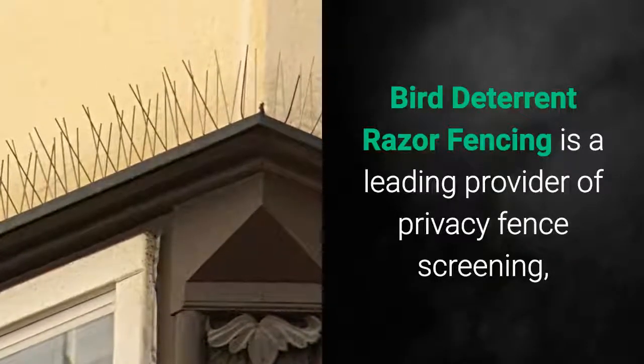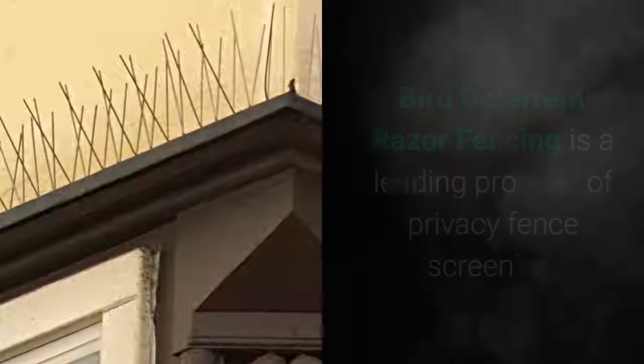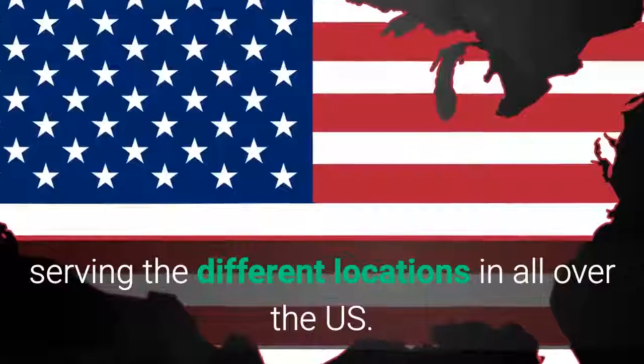Bird Deterrent. Razor Fencing is a leading provider of privacy fence screening, razor wire, windscreens, and bird spikes, serving different locations all over the United States.